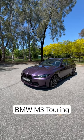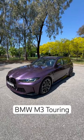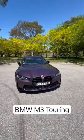Everybody, it's Webby back again with another video. Today this is a very quick look at the BMW M3 Touring that BMW Australia very kindly lent me this week to review. This car is in Daytona Violet, which is an absolutely stunning color.